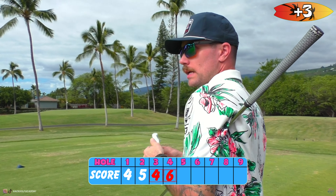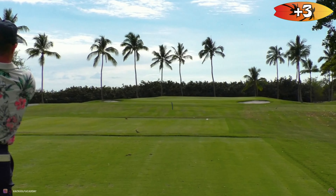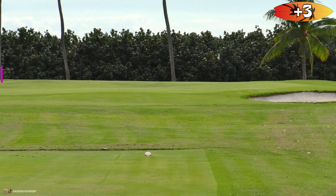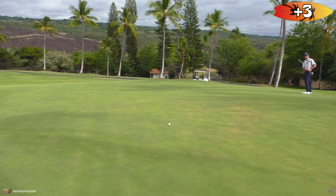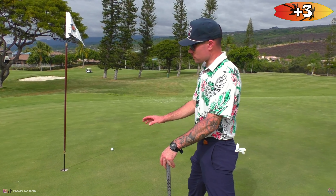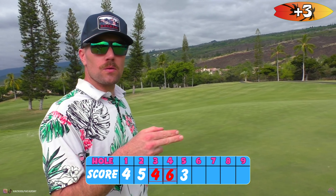We got 177, par three — doesn't look like the easiest hole in the world. We just got to get a par and get the hell out of here. Tough two-putt — basically aim it at me and hope for the best. We'll take it as long as we make it. Difficult two-putt, we'll take it.